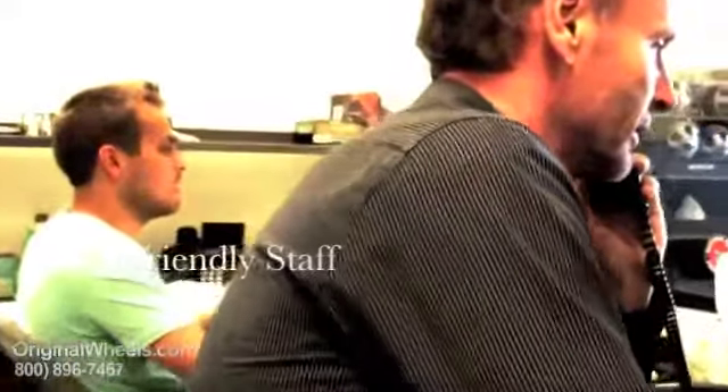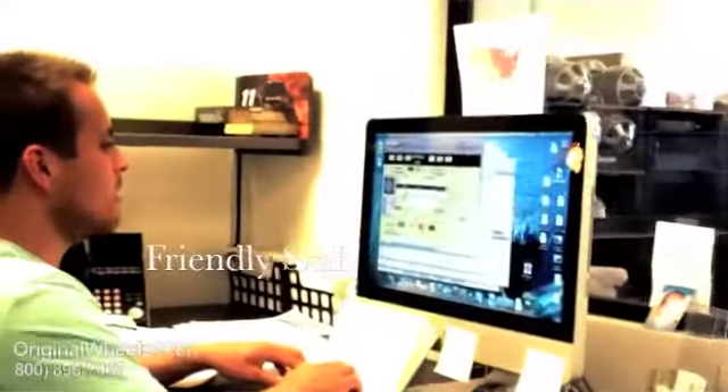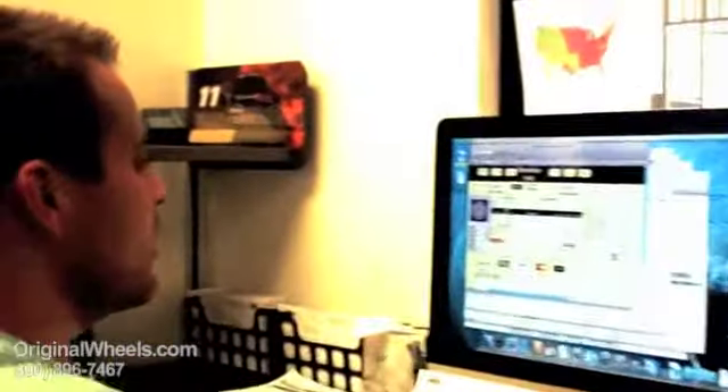Thanks for calling OriginalWheels.com, this is Chris, how may I help you? Give me one moment, I'll pull up your wheels right now. Okay John, thanks so much for calling, I really appreciate it — have a great day.